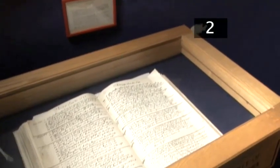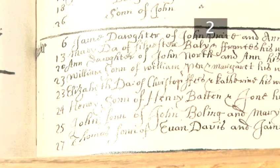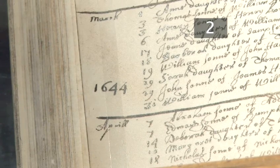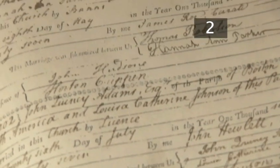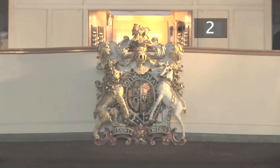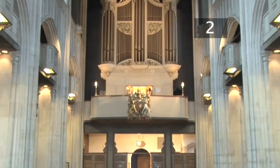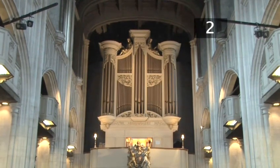The Undercroft also holds the centuries-old registers of the Church, recording a long list of famous historical names connected with the Church. William Penn, founder of Pennsylvania, was baptised here in 1644. John Quincy Adams, the 6th President of the USA, was married here in 1797. All Hallows by the Tower also plays host to a range of musical events. An organ recital takes place at ten past one every Thursday lunchtime, with other concerts taking place regularly.